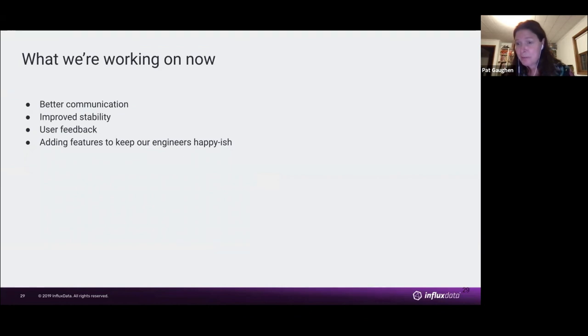Users find bugs — we're prioritizing that and making sure addressing feedback is at the top of our sprint. We're also trying to add features to keep our engineers happy-ish. Specifically, since we're a database company, we're currently adding a feature that lets them preload data and have a kind of data catalog, so they can load different types of data based on what they're trying to get done.